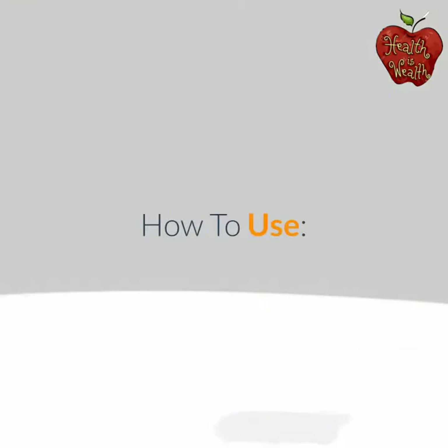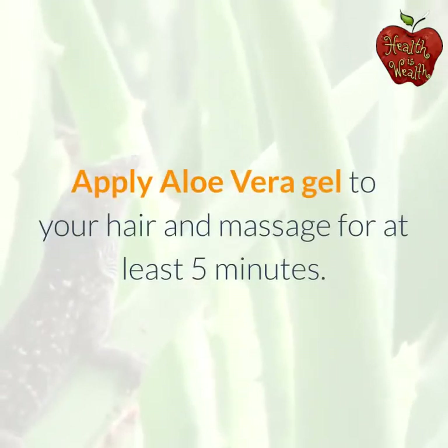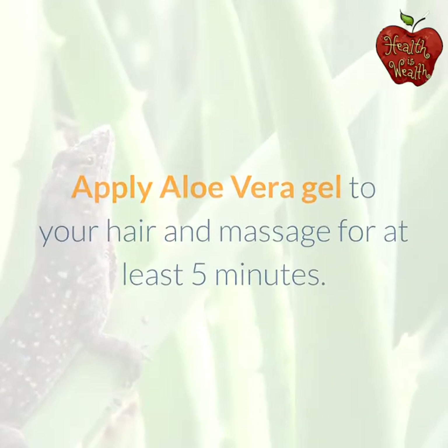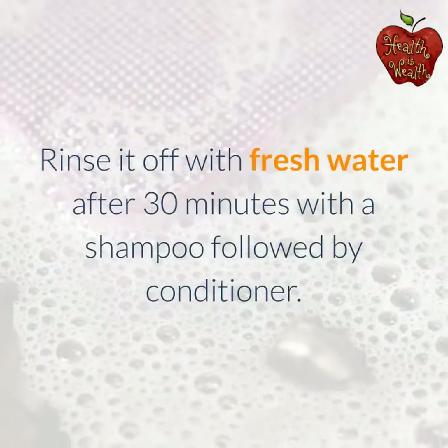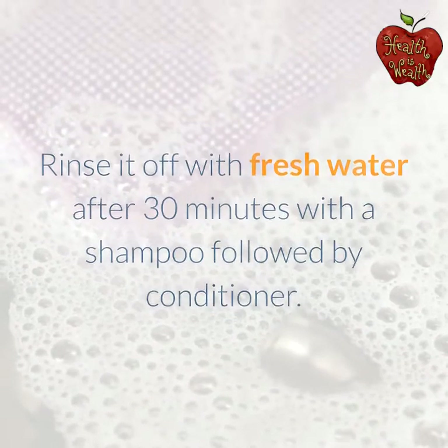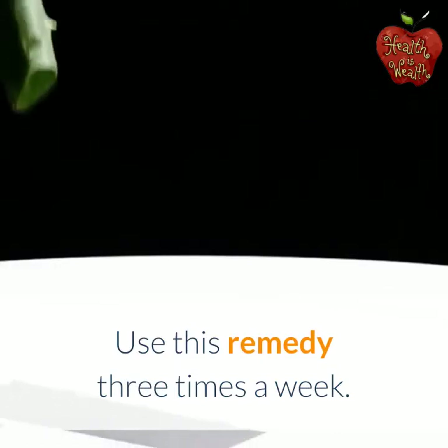How to use: Apply aloe vera gel to your hair and massage for at least 5 minutes. Rinse it off with fresh water after 30 minutes using a shampoo followed by conditioner. Use this remedy 3 times a week.